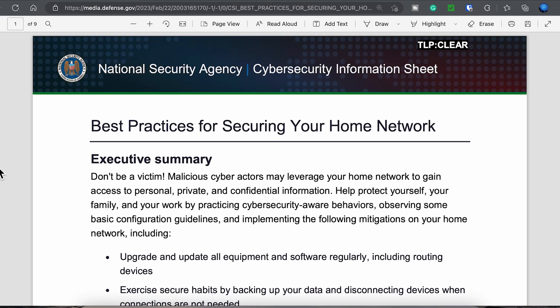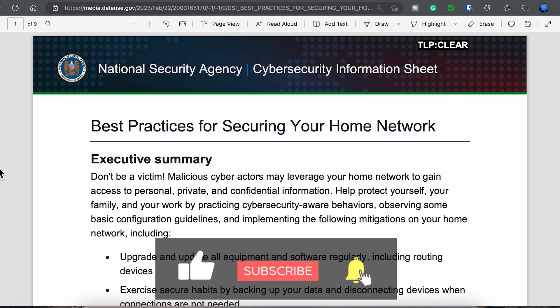In today's video, I want to cover the recent document released by the NSA on best practices for securing your home network. I'll cover the highlights of this document and inject some of my own thoughts and recommendations along the way. If you want to know more about this, then stay tuned for the rest of this video.